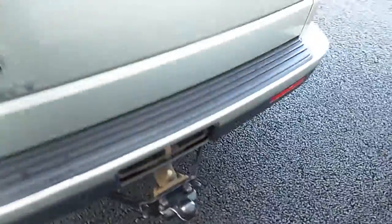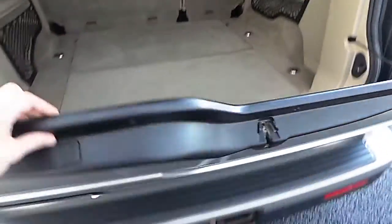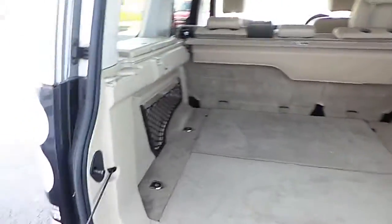We also have a tow bar and a two-part opening boot with tailgate. There's plenty of storage in here as well as two storage compartments either side.